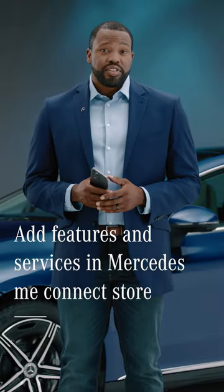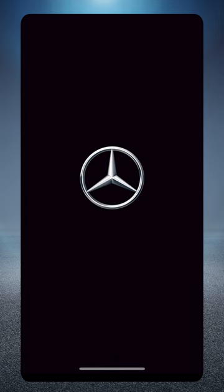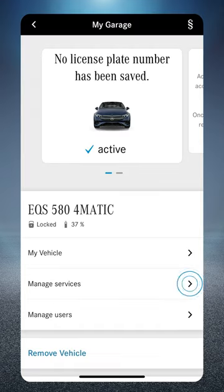Here's how to purchase additional services or features in the Mercedes me connect store in the app. First, select the menu in the top left corner of your home screen. Select your vehicle, then manage services.